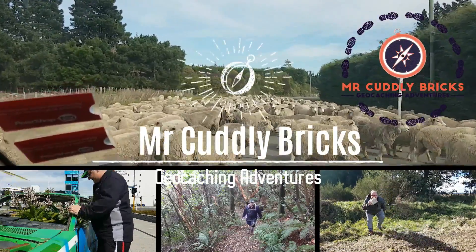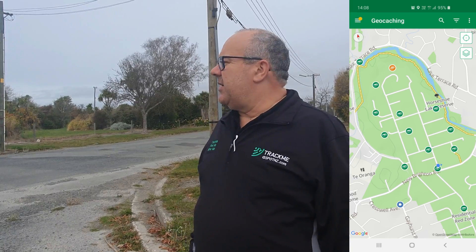G'day, it's Brendan here, Mr. Cuddly Brick, out on another geocaching adventure. I was in the red zone — there's a few caches here. So anyway, going to have a gander and try and grab this cache.